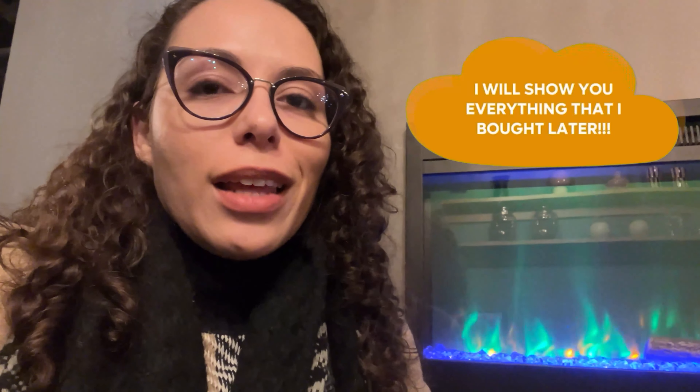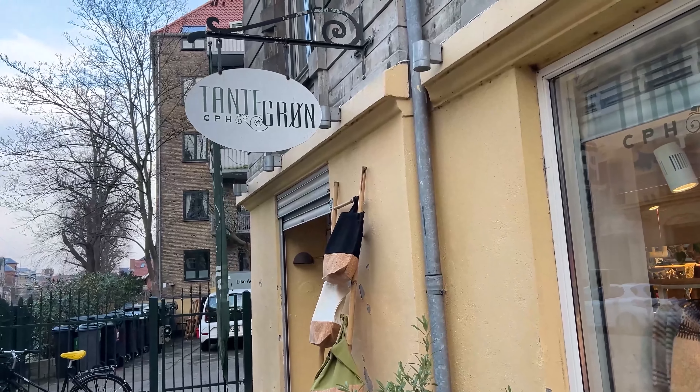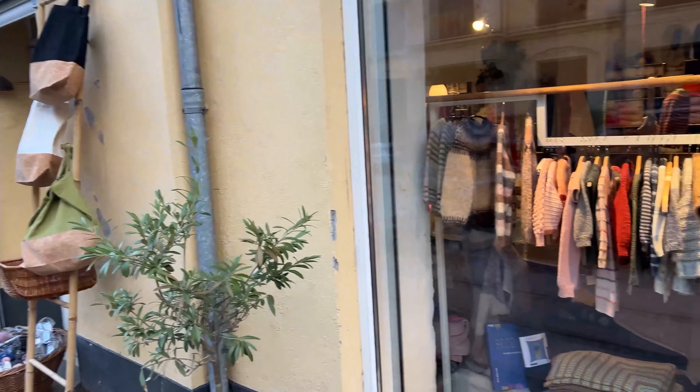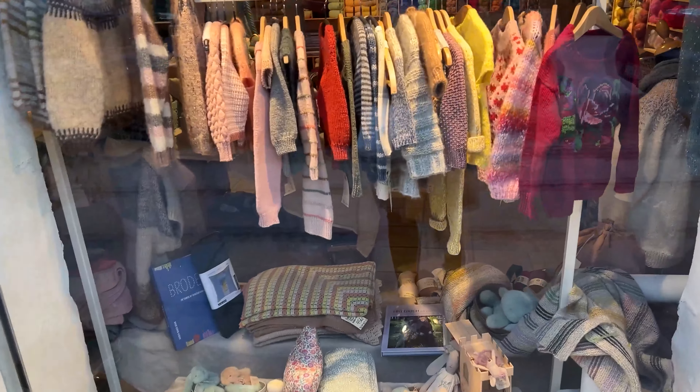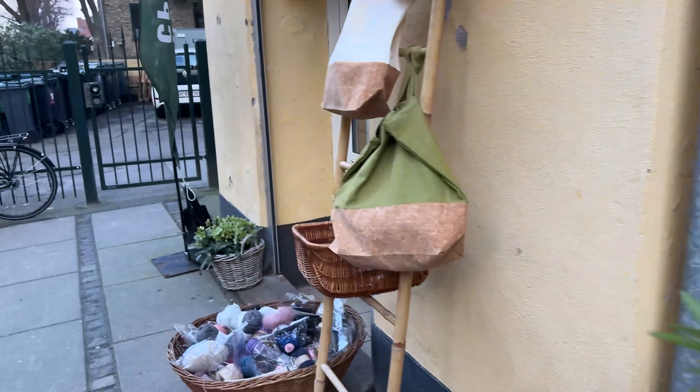I dropped my cell phone and I use this type of microphone here, and it almost broke. I couldn't manage to fix it while I was in the street, so I decided to stop recording. Okay, I got to the third yarn store — this is called Tantegrom. These names are not easy for me to pronounce; I have no idea how to speak Danish. But let's get inside!